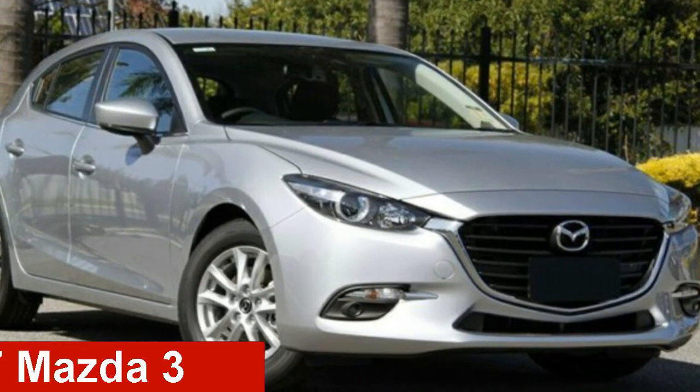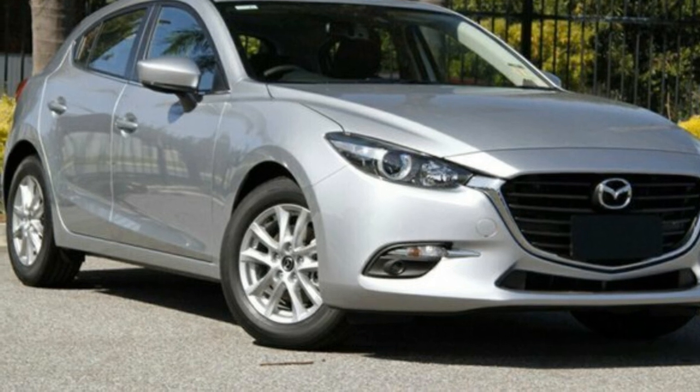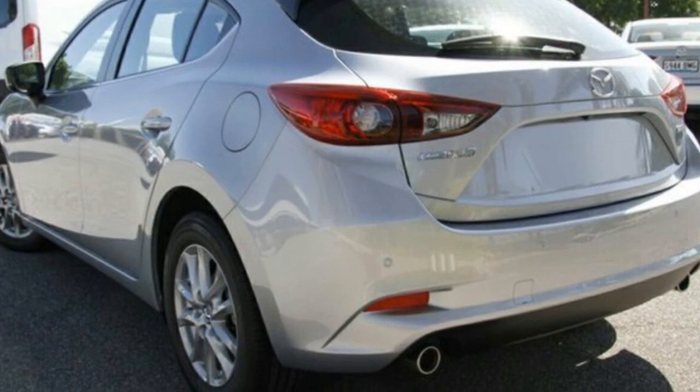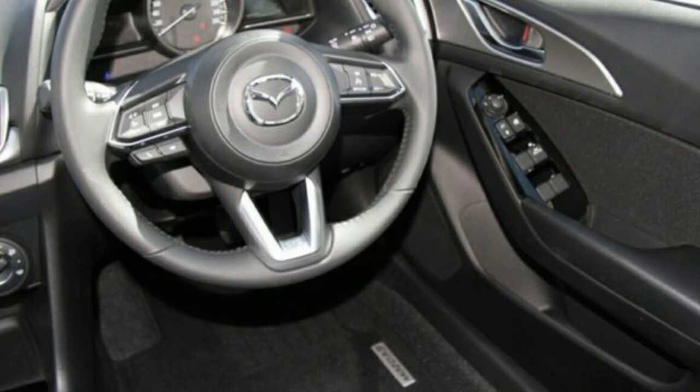Take a look at this Mazda 3. This 3 has an efficient 2.0-litre engine and a smooth shifting automatic transmission. The attractive silver exterior is complemented by its stylish interior.